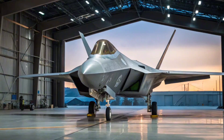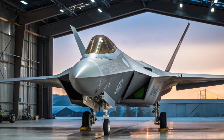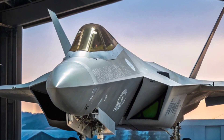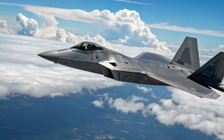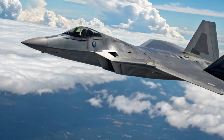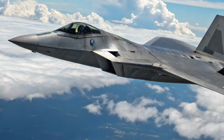Weapons and Combat Capability: Internally, the F-22 in 2026 carries a lethal combination of AIM-120D AMRAAMs and AIM-9X Sidewinders, all while staying stealthy. Its internal gun system remains intact for close combat situations. This year, the Raptor is also integrated with new hypersonic-capable air-to-air test platforms, making it ready to deploy next-generation missile systems as soon as they become operational.